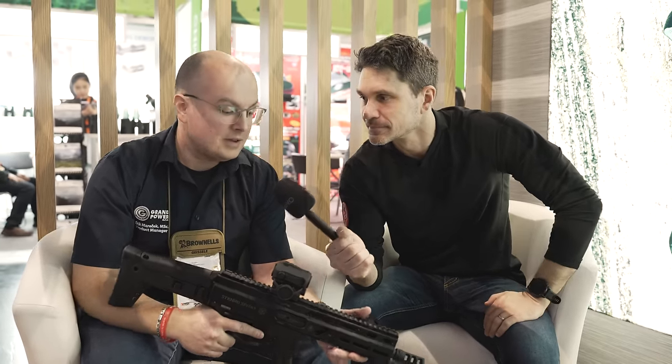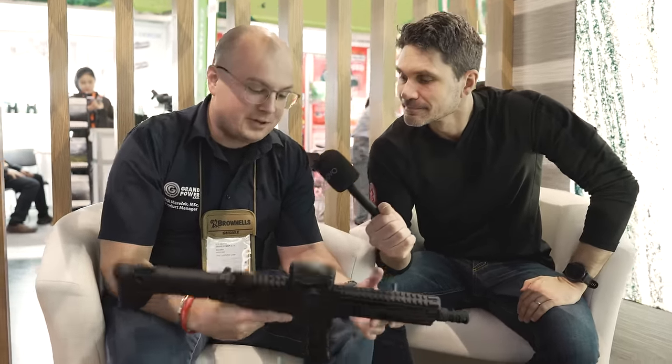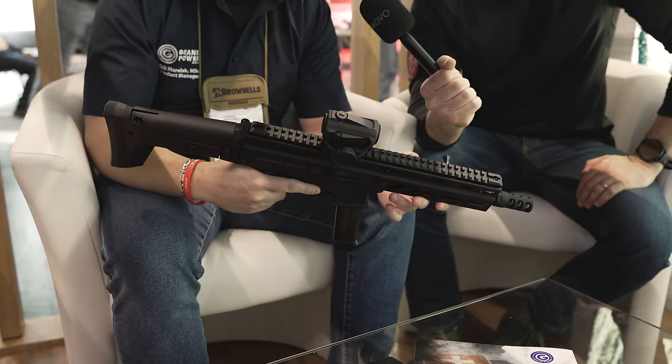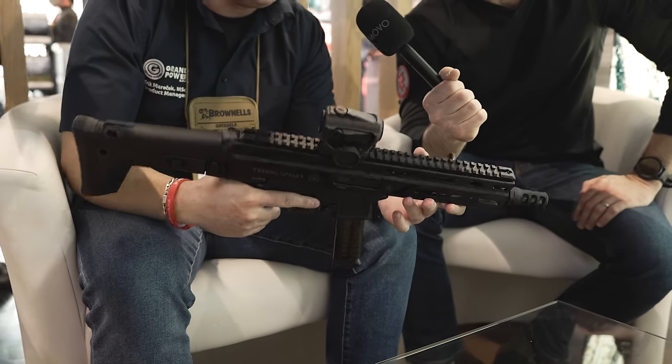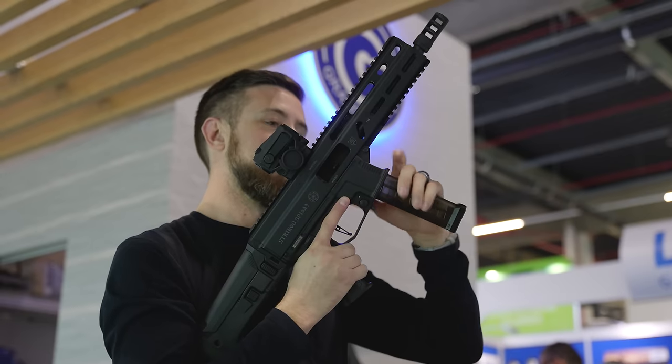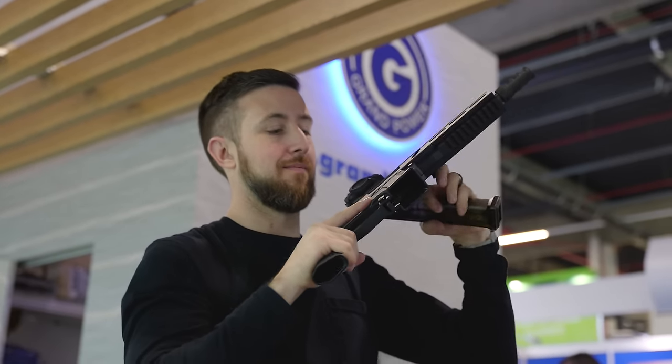So what we have here is a Strybog in 10 millimeter, which I know is your favorite caliber. It's a Strybog that takes HK UMP mags — that's clever, I love it.